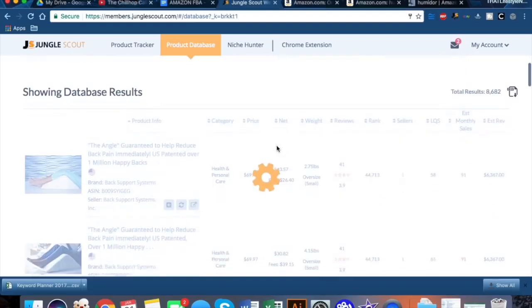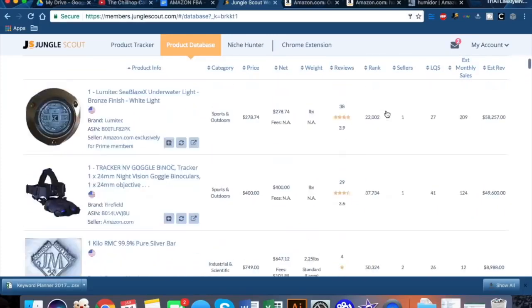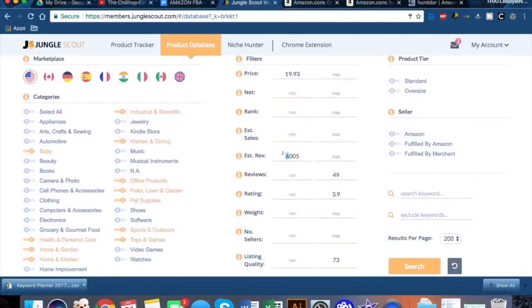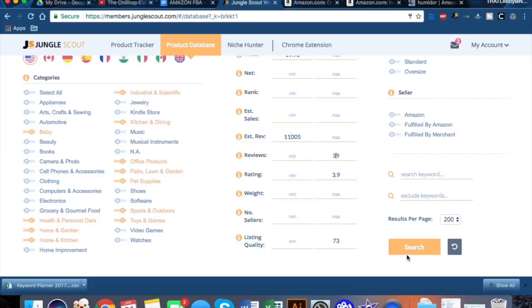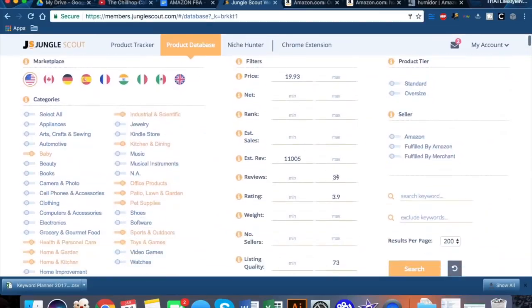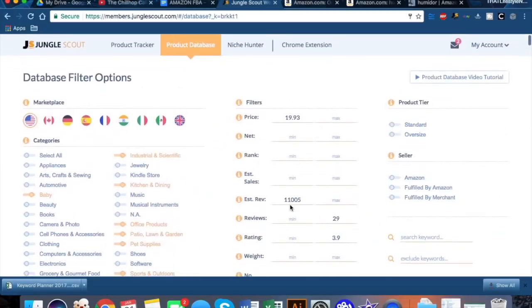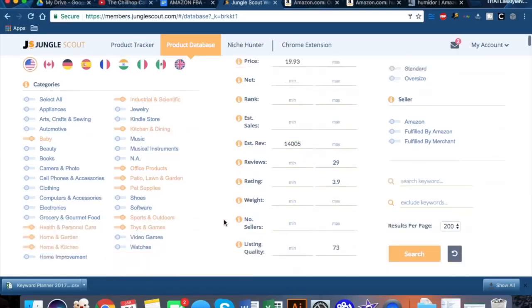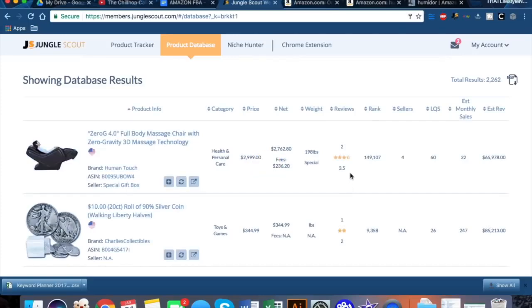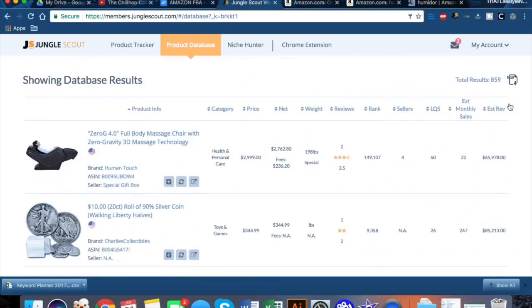Once you've set all those filters, go ahead and hit search. I also like to get more results per page. There are a ton of products here, which means my variables are a bit too broad. Let's step it up — $11,000 revenue and 39 reviews. Still a lot of products, so let's move reviews up to 14. Still 2,000 results. Let's go up to $24,000 revenue and down to 19 reviews — that brings us down to 859 results.